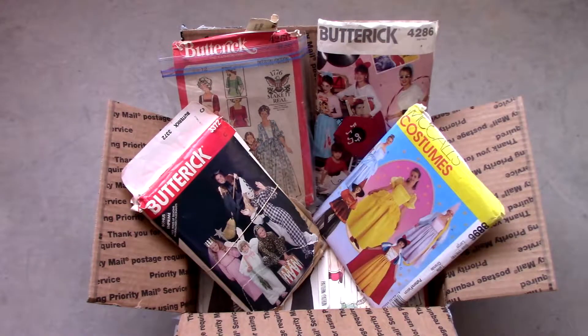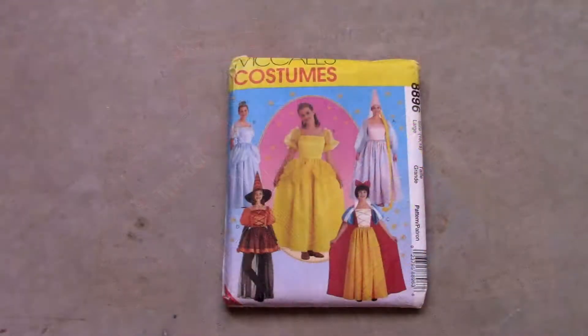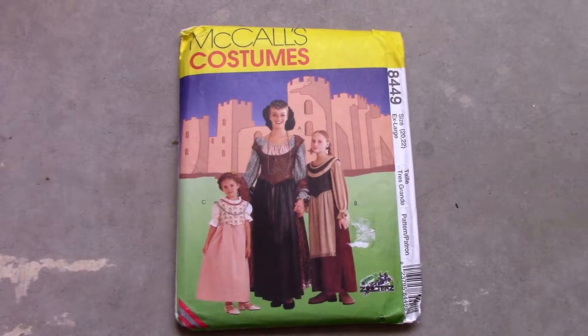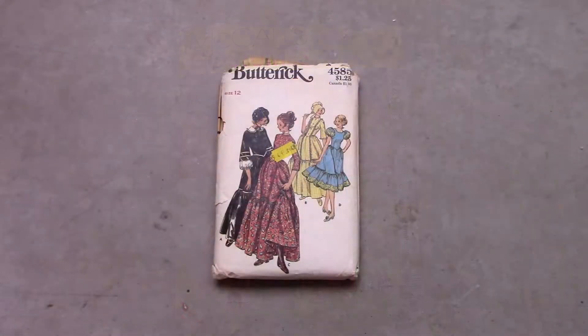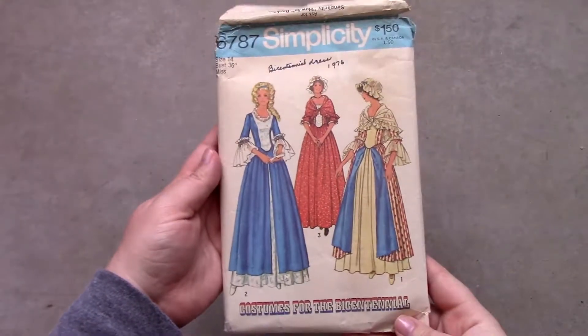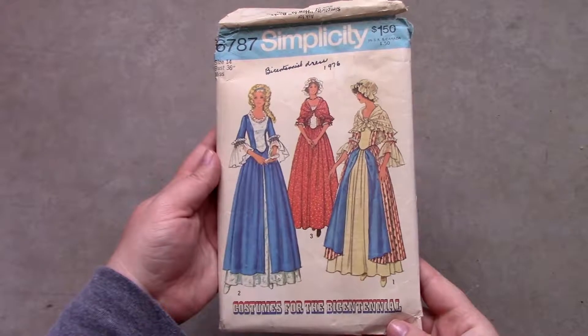Hi everyone, welcome back to my channel. Today's video is a collective haul of vintage costume home sewing patterns I purchased in 2018. I began purchasing these patterns in April 2018 from various sources. I decided to make the cutoff date September 2018 so I can post the video just in time for Halloween. There are many pattern brands in this haul as well as patterns from different decades.